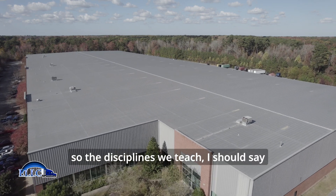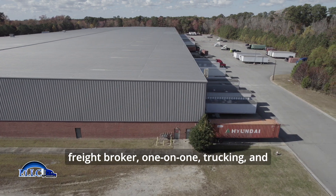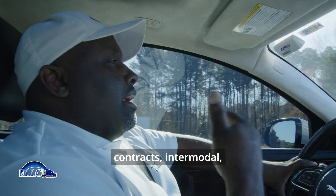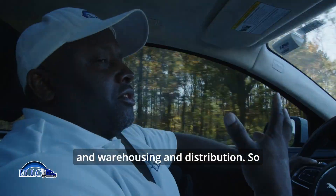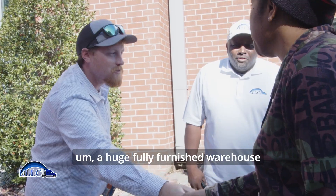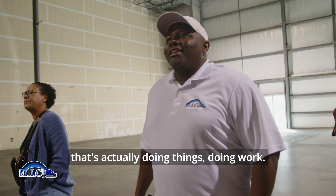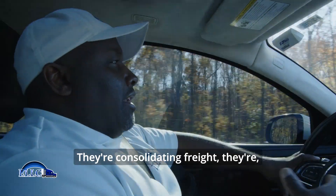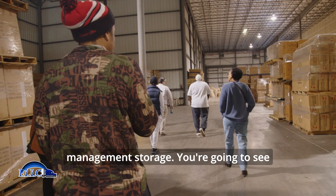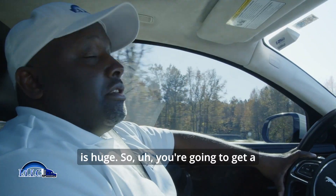The disciplines we teach are Dispatcher 101, Freight Broker 101, Trucking, Government Contracts, Intermodal, and Warehousing and Distribution. On the warehousing and distribution piece, you're going to see a huge, fully furnished warehouse that's actually doing things — doing work. They're consolidating freight, transloading, cross-docking, inventory management, and storage. You're going to see it's packed, and 100,000 square feet is huge.